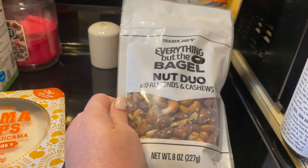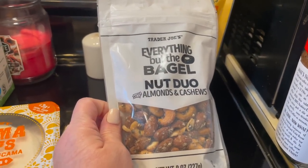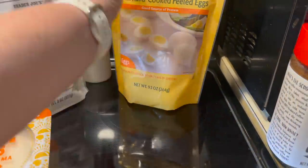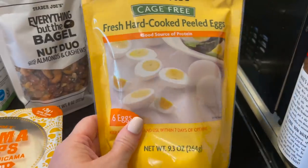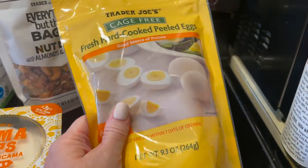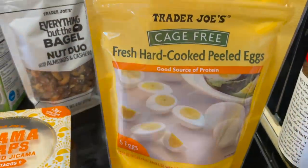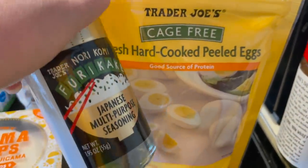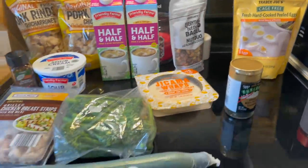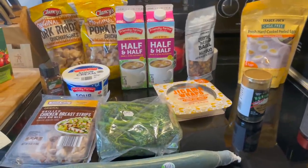For a snack this week, I got some everything-but-the-bagel seasoned almonds and cashews — because yum, who doesn't need that for a snack? And I'm just going to be a lazy sloth all week — I got some pre-boiled and peeled eggs. This is a six-pack, which should be fine, and it's going to be delicious with some of this seasoning. So that's everything I got today at the grocery. Plus I have food here and if I pick up anything else I will add to it.